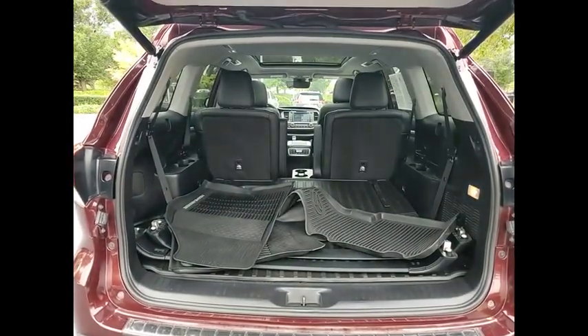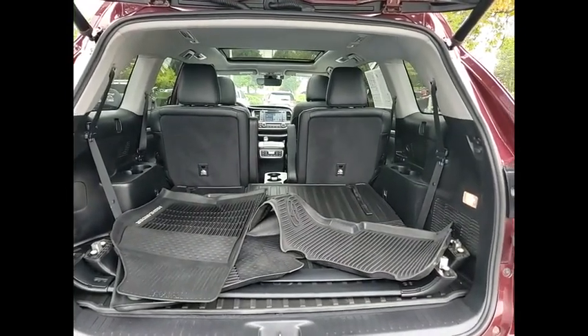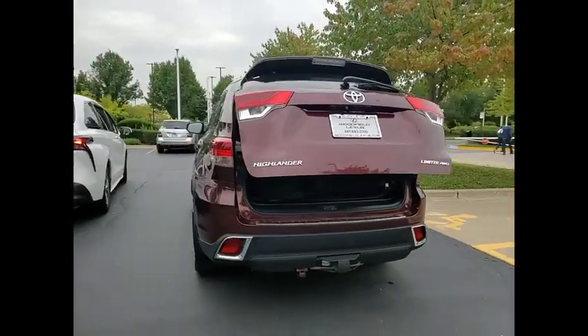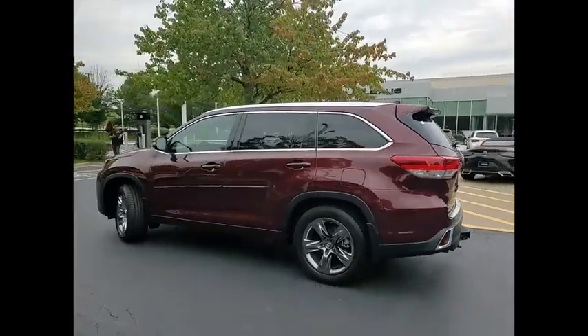Power windows with safety reverse, hill descent control, traction control, stability control, auxiliary transmission fluid cooler, fog lights, braking assist, power brakes, voice activated navigation system, airbags — driver and knee.